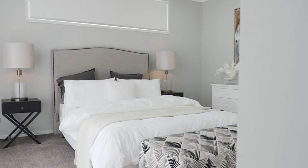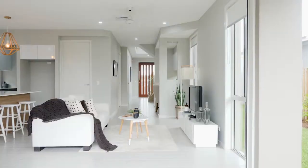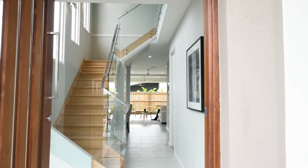The master bedroom provides a very nice private retreat to the upstairs area as well. I really like the openness of the home in terms of the light and ventilation.